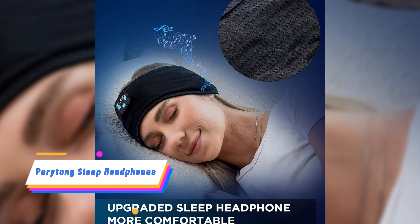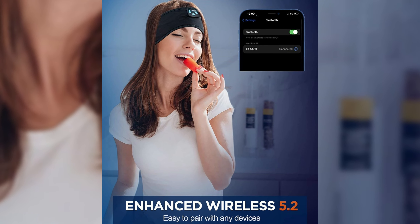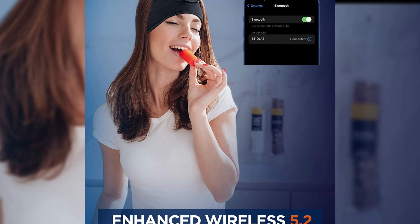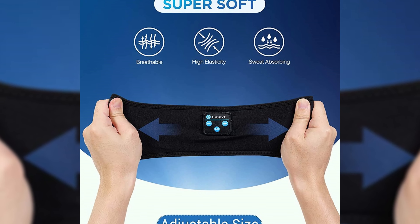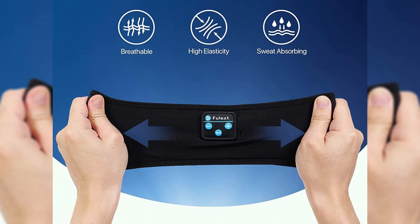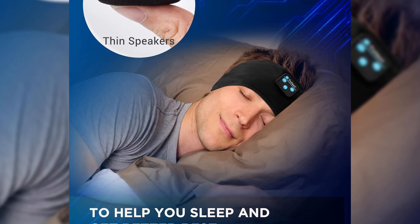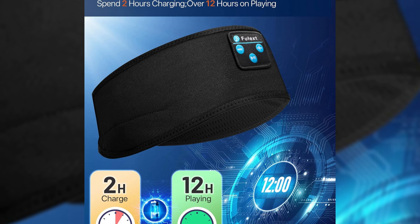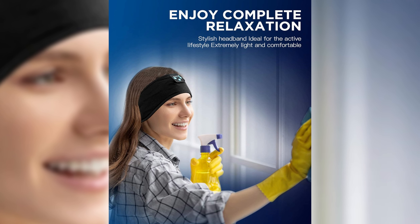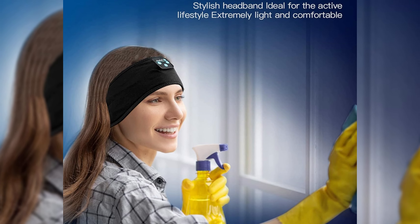The Perfect Sleep Headphones and Sports Headband wireless headset offers a comfortable and secure fit for sleeping and sports activities. With Bluetooth 5.2 technology, they provide crystal-clear HD stereo sound and powerful bass. The headphones have a long battery life of over 12 hours, perfect for a full night's sleep. They are a practical gift for anyone who needs better sleep or wants to enjoy music during physical activities, backed by a free replacement warranty.